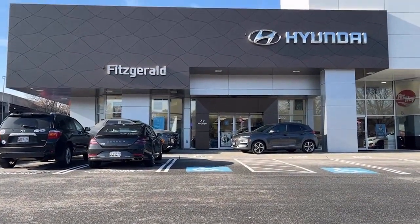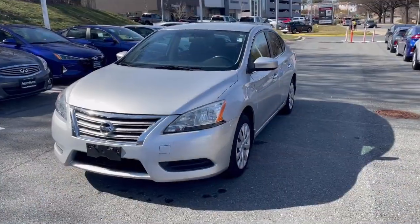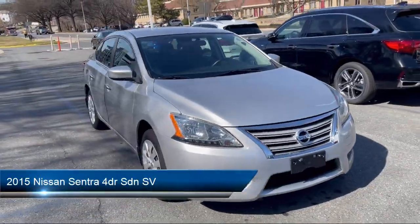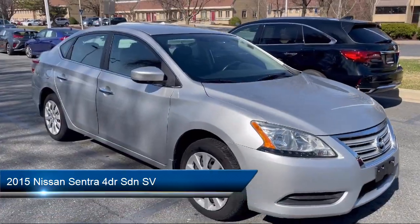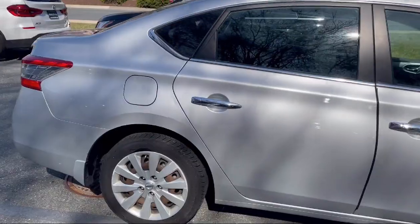For over 55 years, the Fitzway has been satisfying customers time and time again. Here's a look at another one of our great vehicles from our huge selection. It comes equipped with many standard and optional features, and has less than 80,000 miles on the odometer.